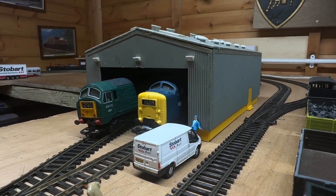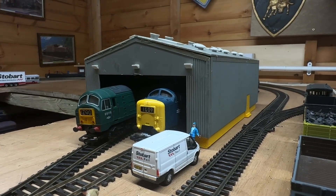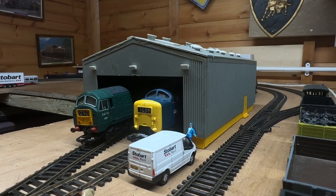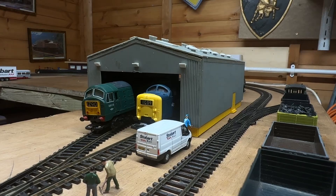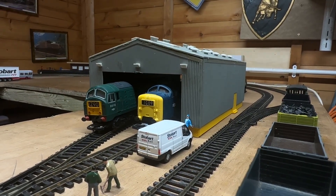Hello everybody, welcome back to the channel, welcome back to another video. Today is an update on the layout and some new stuff I got from Smith's Model Railways in Sheringham, Norfolk. So let's take a look — sorry for the wobbly camera.